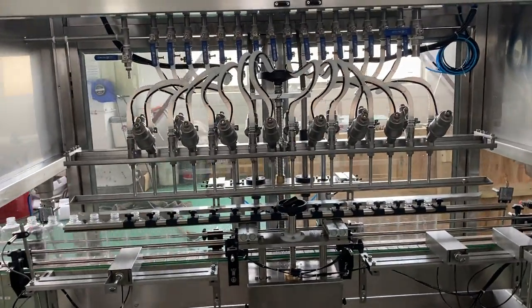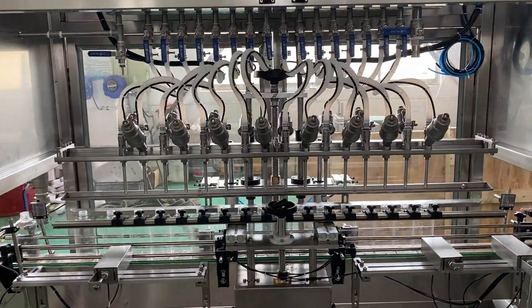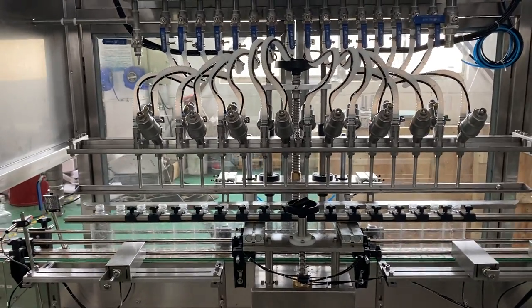When the bottles reach 16 in number, the filling machine will start to fill the liquid into the bottles.